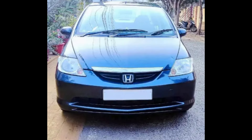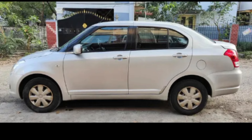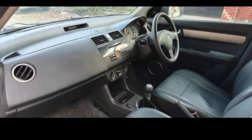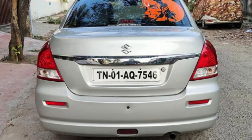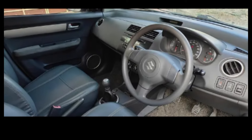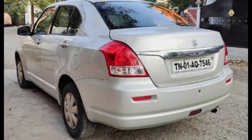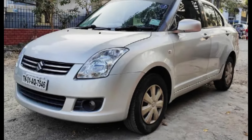The sixth car is the Maruti Suzuki Swift Dzire VDI. The engine is in excellent condition. The model year is 2011, with the last registration in 2012. The owner is a third owner and the insurance is current. The fuel type is diesel.